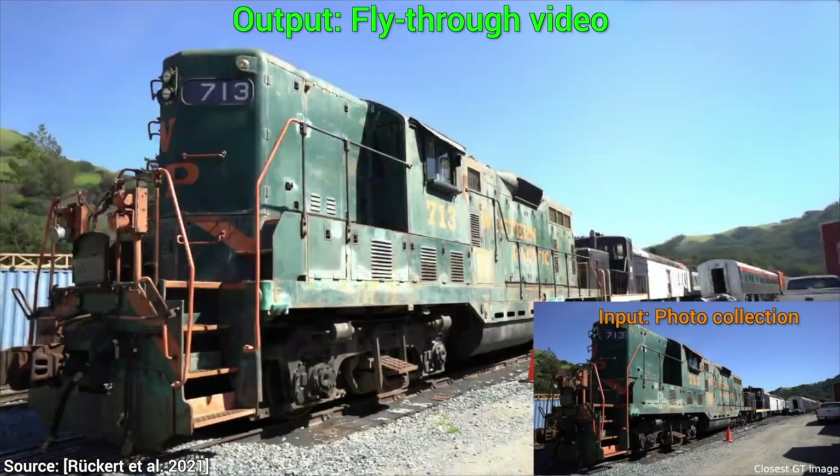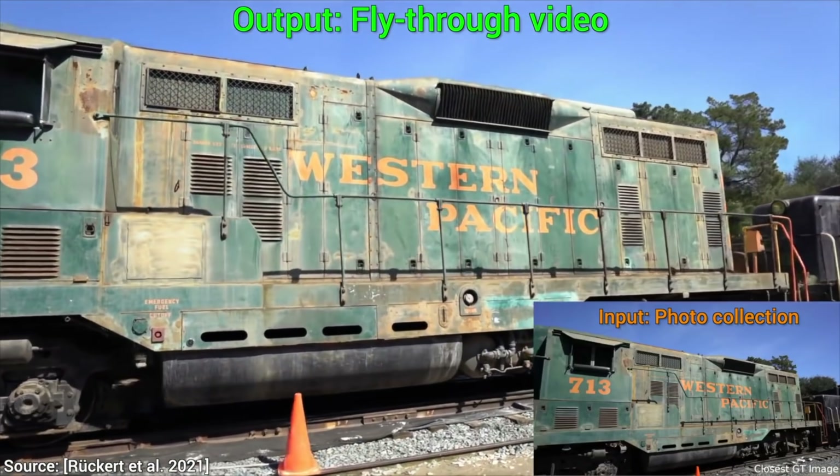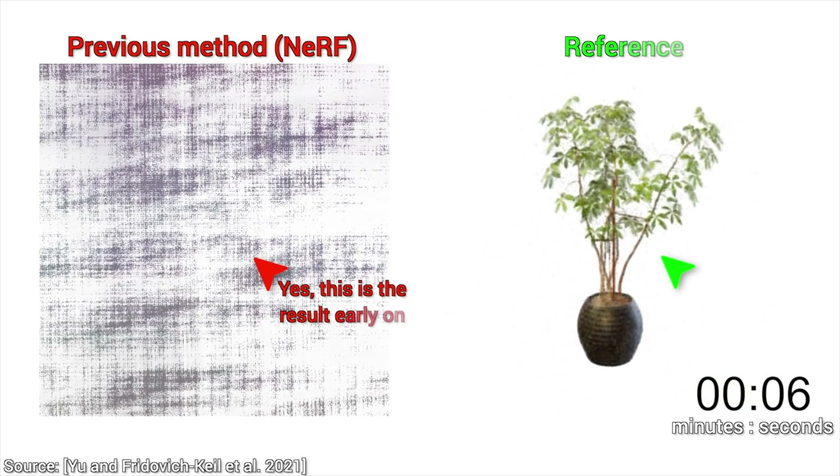Now, these are mostly learning-based methods, therefore these techniques need some training time. Wanna see how their results evolve over time? I surely do, so let's have a look together.